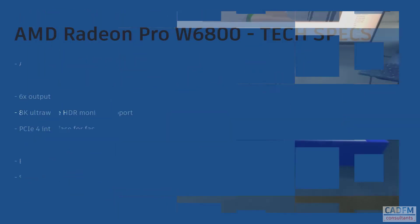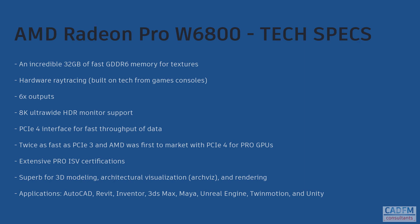Looking at the specs for the W6800: it's got that incredible 32GB of memory for textures and hardware ray tracing built on the same games console tech as the W6600, but with 6 outputs that support 8K monitors. It runs with the PCIe 4 interface for fast throughput of data, twice as fast as PCIe 3. It's got extensive Pro ISV certifications and is superb for 3D modelling, architectural visualisation and rendering, with applications ranging from AutoCAD up to Maya and Unreal Engine.